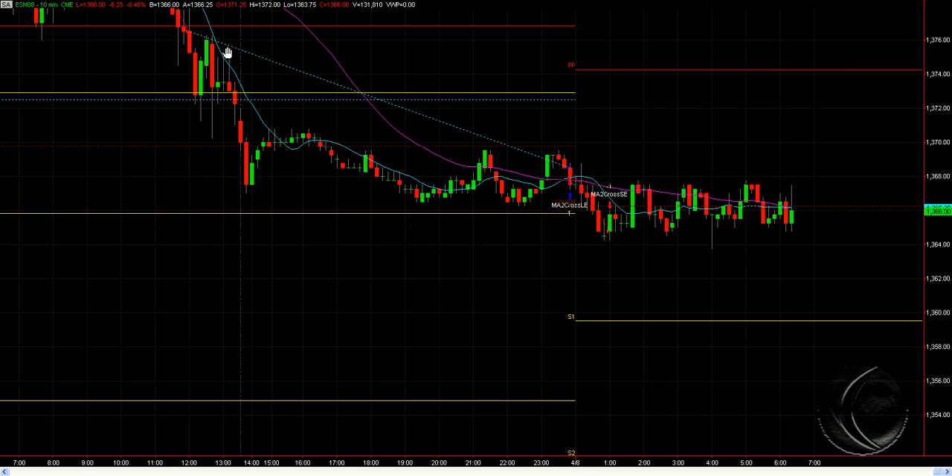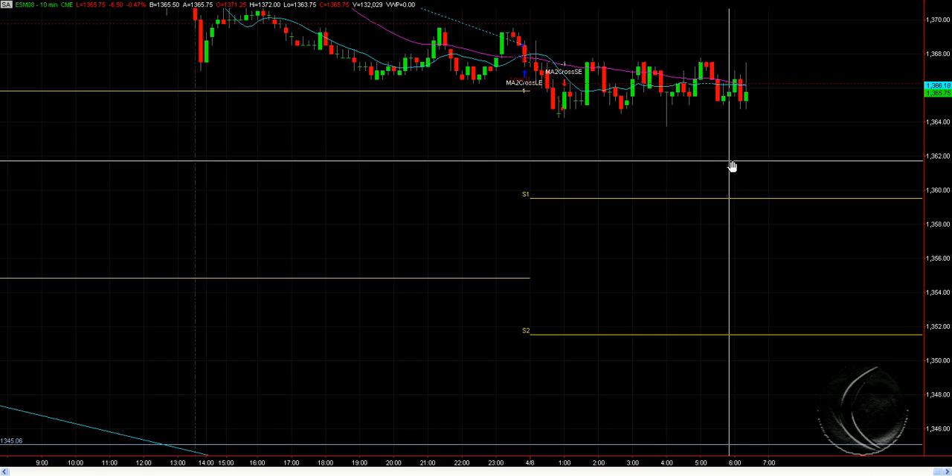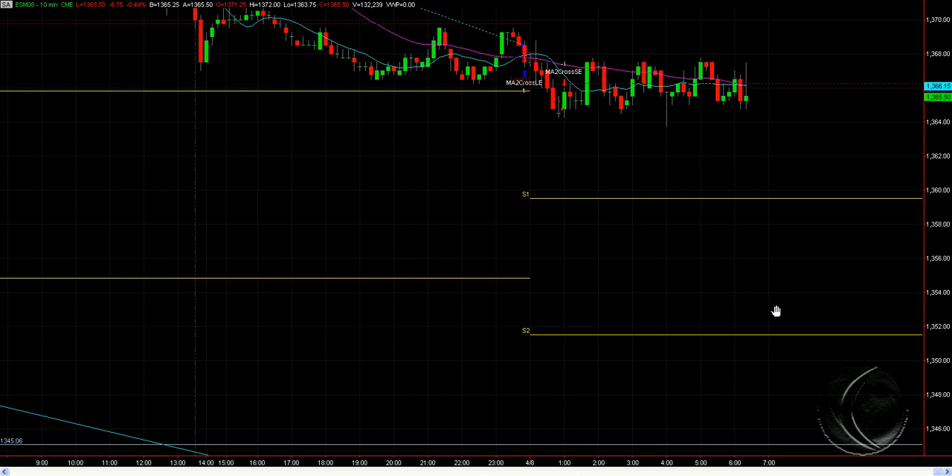Your pivot up here at 1374 would be a seller in that area — there's resistance at that level and it happens to be the pivot point. Right now I can't tell you which direction we're going to go. I'd probably be a buyer down at 1352 for at least a bounce off the S2 line.